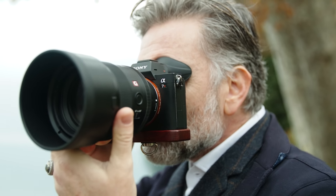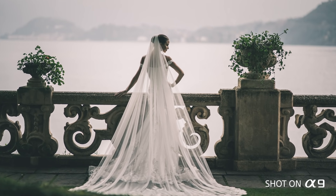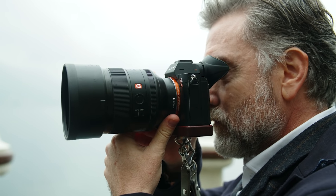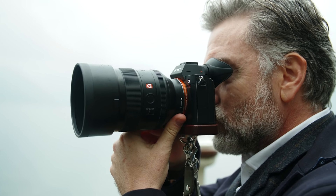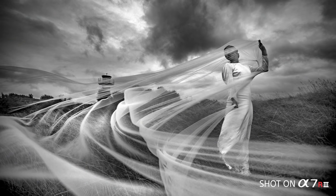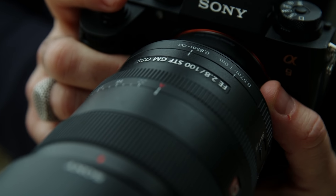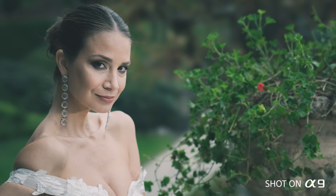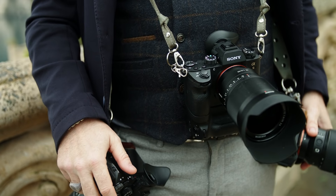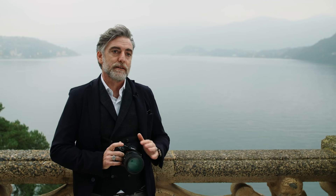Another reason why I chose Sony is because they have the best prime lenses. I love the 85mm G Master — f/1.4 is so good, sharp, and the bokeh is amazing. The range goes from 12 to 800 millimeters, so you have everything. All the new lenses from Sony are made for this resolution. Maybe other brands have 300 lenses but they are very old. This is something new, something really made for the future.